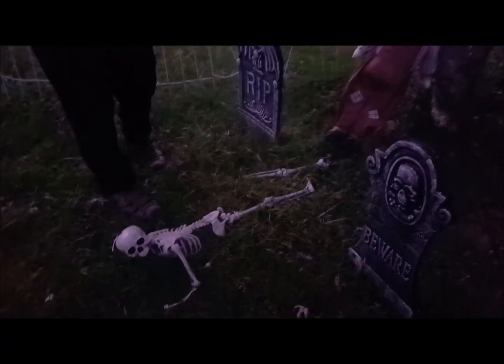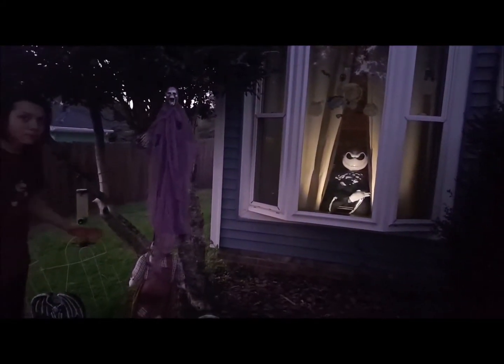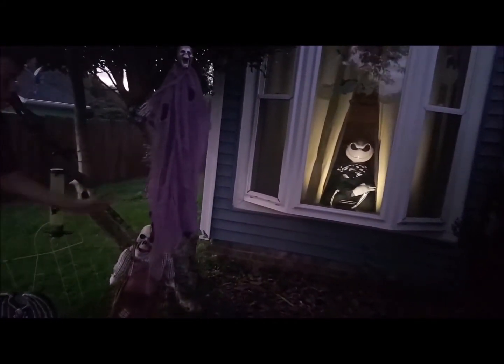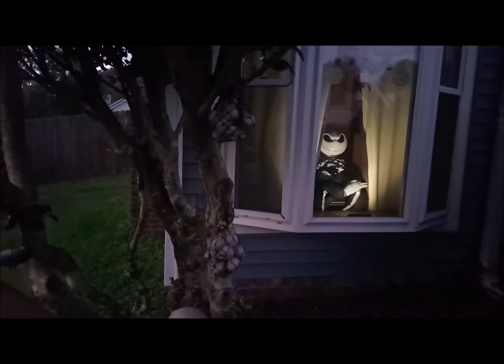We have a ghost right here. And more back here, we have some skeleton bodies with some skulls in them. And here, we also have this guy right here named Sam.